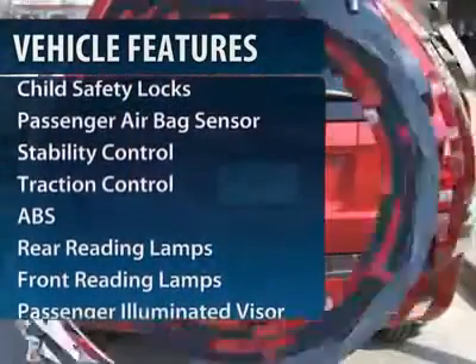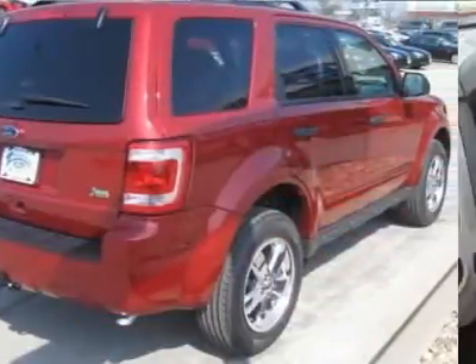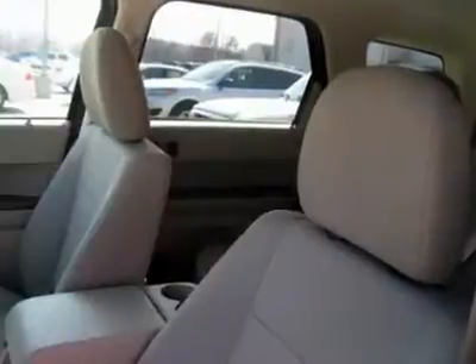Steering wheel audio controls, anti-lock braking system, traction control, stability control, air conditioning, adjustable steering wheel, power steering, floor mats, aluminum wheels, cruise control.